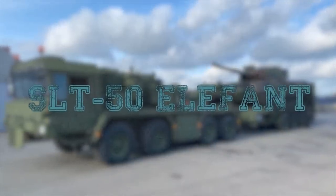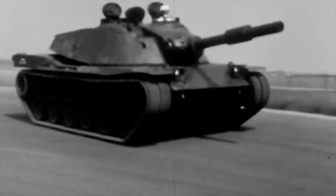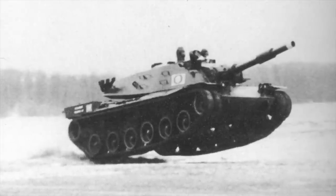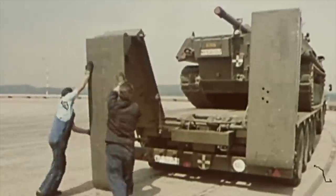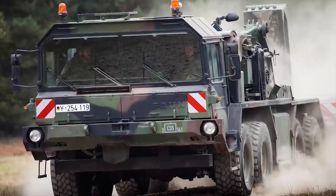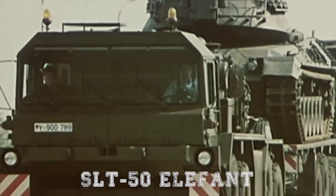SLT-50 Elephant. In the 1960s, a West German US MBT-70 project was launched. It was planned that the weight of this new main battle tank would be 50 tons. A new tank transporter was required to tow this tank. The German MOD asked Fawn Company to develop a tractor truck and Krupp Company to develop the semi-trailer. This combination was first tested in 1971 and was eventually adopted in 1976 as the SLT-50 Elephant.